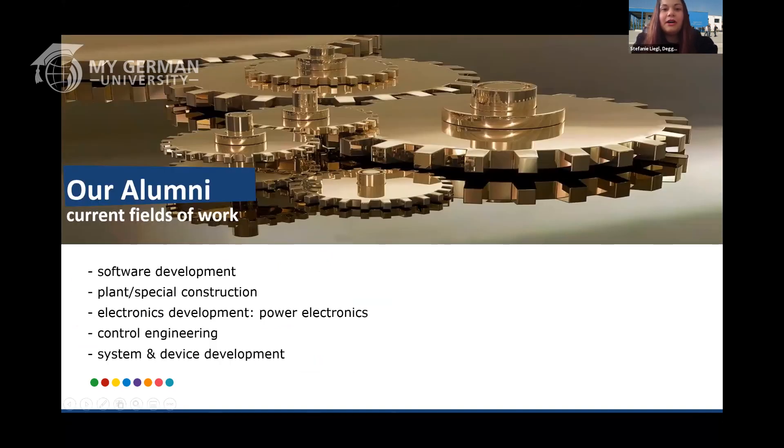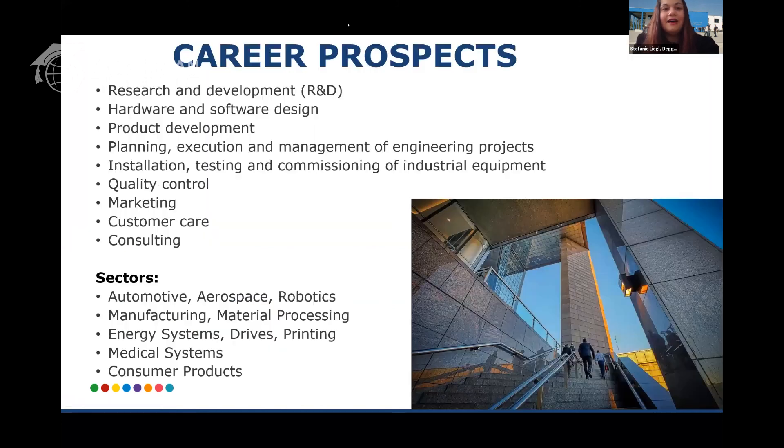The current fields of work where our alumni are employed include many different areas. The major ones are software development, plant and special construction, electronics development, control engineering, and system and device development — though this list is much longer. You have further career prospects in sectors including automotive, energy systems, medical systems, consumer products, and material processing. You can work in customer care, as a consultant, or in product development. Mechatronics is such a popular field because you're not just focusing on one specific area — you deal with computer science, mechanical engineering, and electrical engineering — so the field of work that awaits you is very vast, as we can see in our alumni.